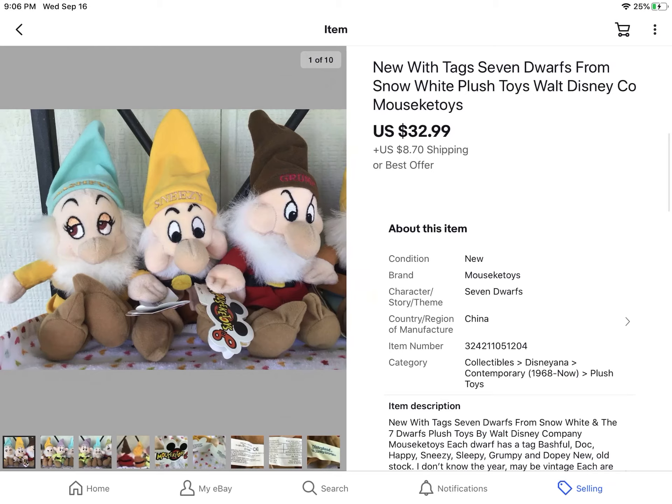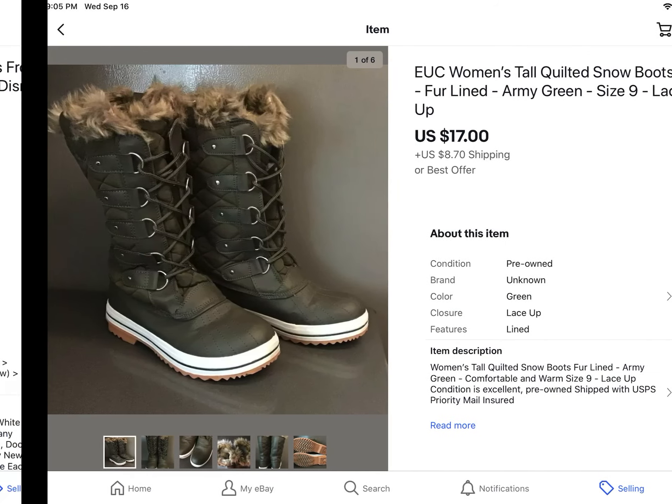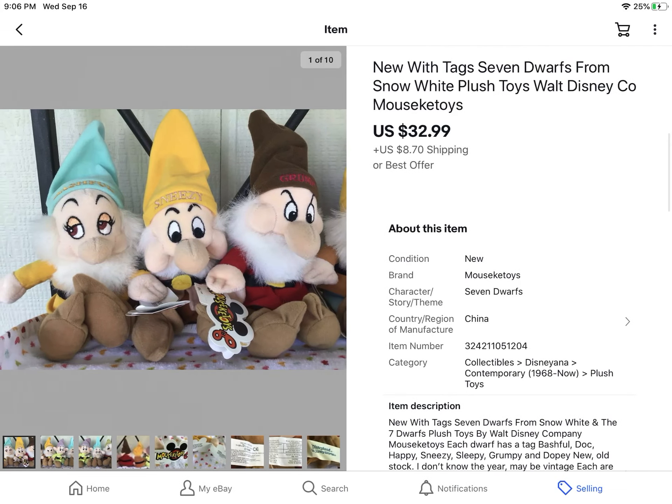These are really cute. I paid $10 for them — new with tags. It was all of the Seven Dwarfs from Disney's Snow White and the Seven Dwarfs. I got them at an estate sale; they were all new with tags, and they sold for $32.99 plus shipping.